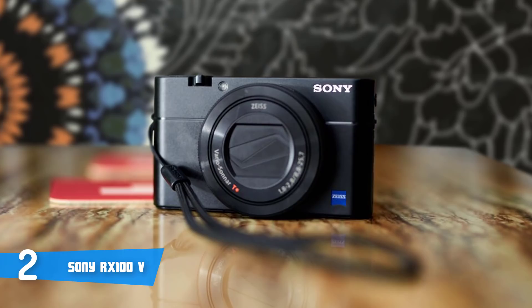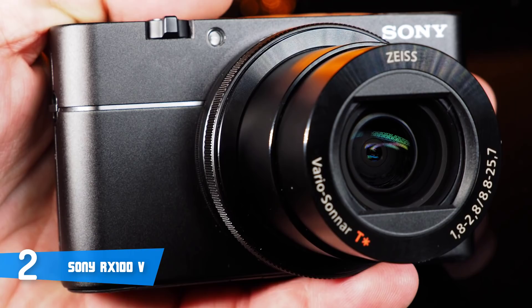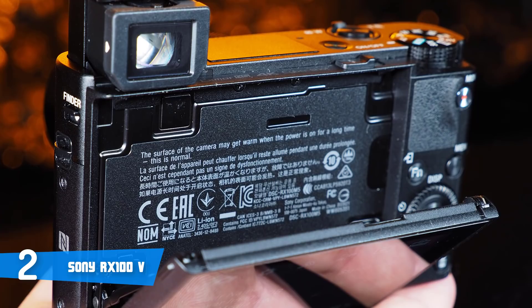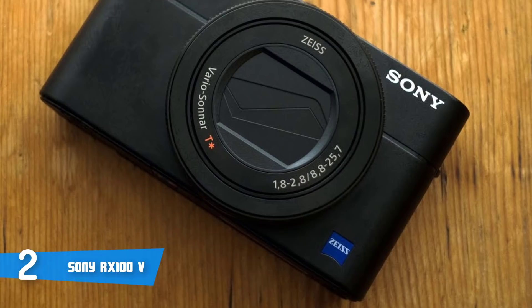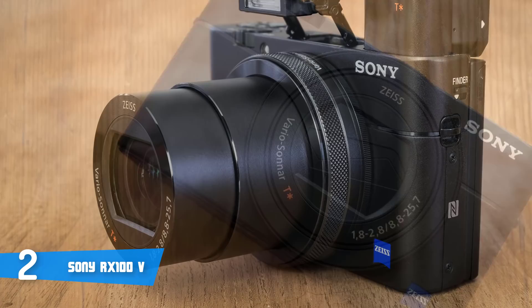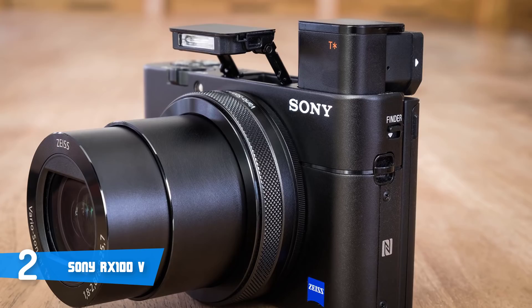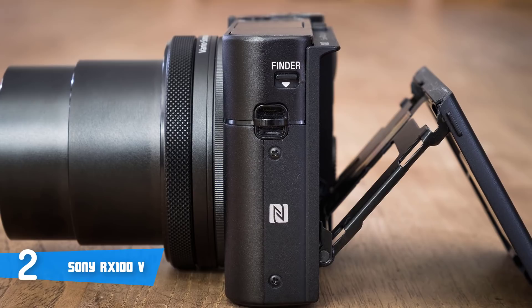The Sony Cybershot RX100V also includes a selfie-ready multi-angle 3-inch extra-fine LCD with 1.229K dots that rotates in multiple angles. It uses white magic technology that dramatically increases visibility in bright daylight and delivers brilliant quality still images and movies. The super slow-motion video function can capture movements in certain conditions up to 960fps, and it has a 3.6x zoom. Overall, this camera is as professional as it gets, with all the premium features for an incredible experience. If you're looking for a compact vlogging camera with near-best performance on the market, the Sony Cybershot RX100V is your answer.